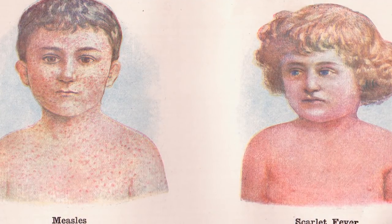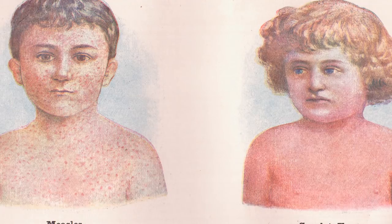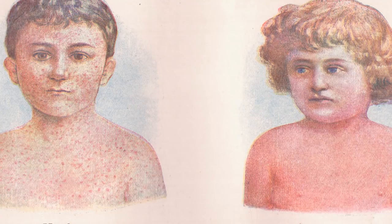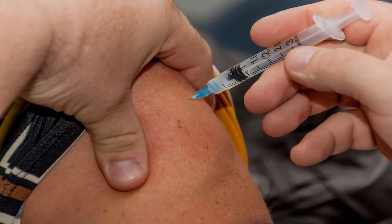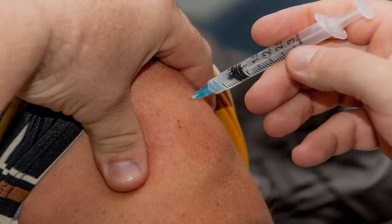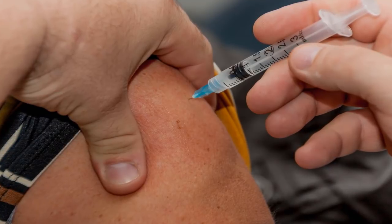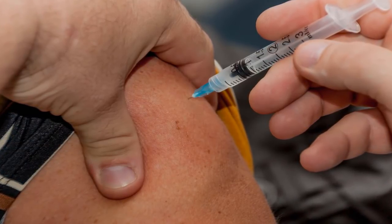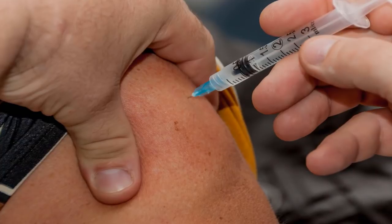The CDC lists those who should not get the MMR vaccine, including people who are allergic to neomycin or another vaccine component, have had a serious reaction to a past dose of MMR or MMRV, have cancer or are receiving cancer treatments, have HIV/AIDS or another immune system disorder, or are receiving medications that affect the immune system such as steroids. Vaccination should be delayed if you are currently moderately to severely ill, pregnant, have recently had a blood transfusion, or received another vaccine in the last four weeks.